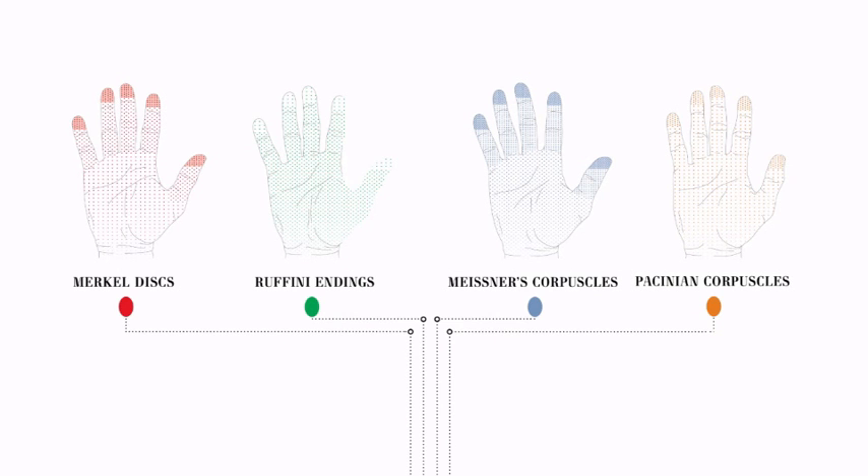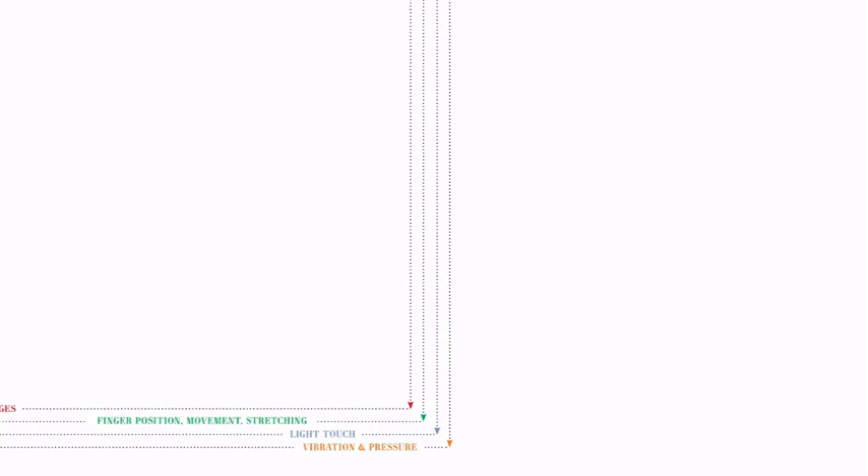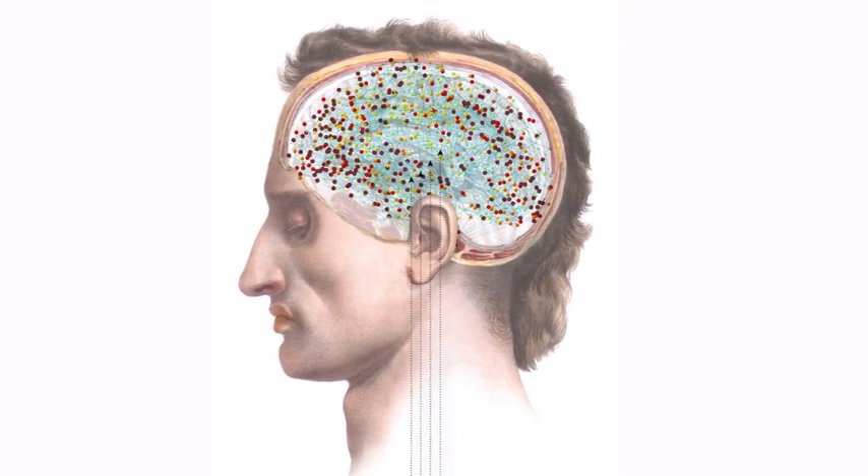You have many different receptor types embedded in your skin for detecting pressure and itch and coolness and stretch, and you have many different ways to detect pain. There's mechanical pain, like when you get cut, and there's thermal pain when something's hot, and there's chemical pain when there's an acid on your skin.